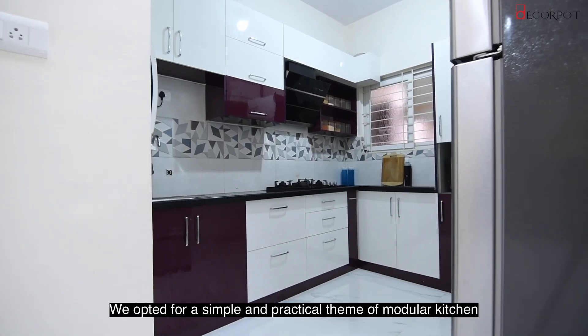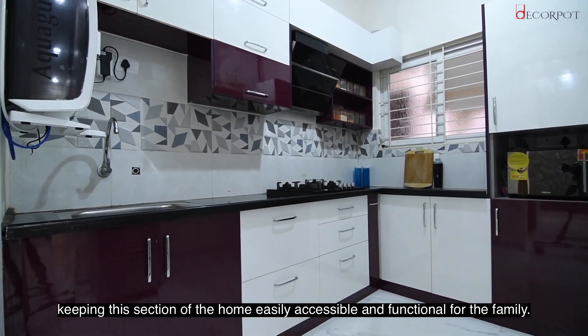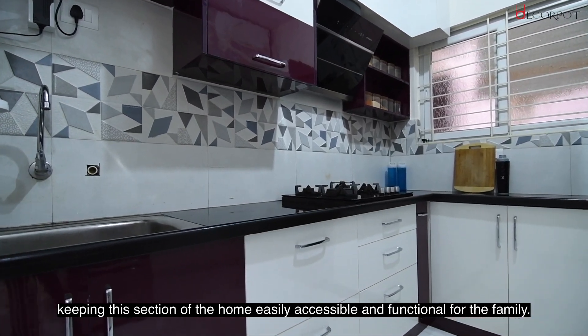This is a very simple and practical theme of modular kitchen, keeping this section of the home easily accessible and functional for the family.